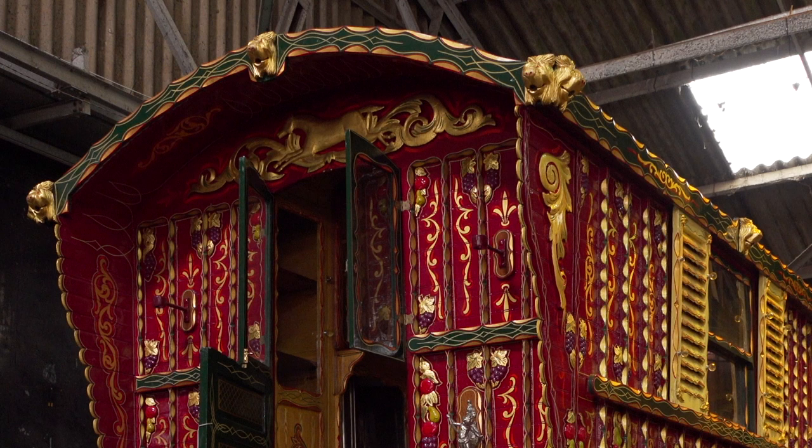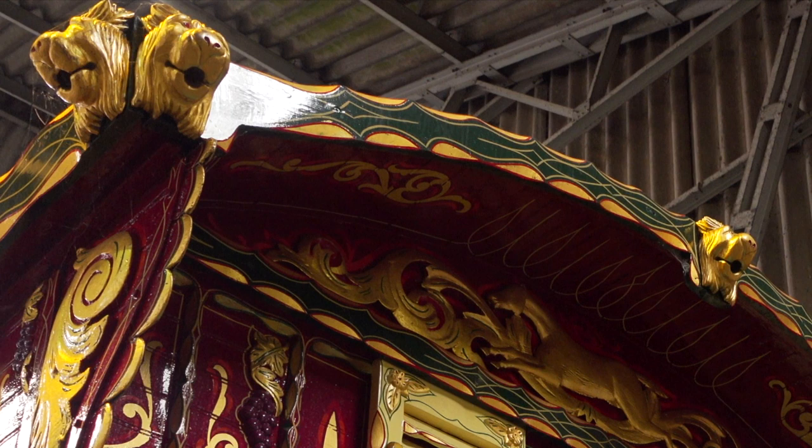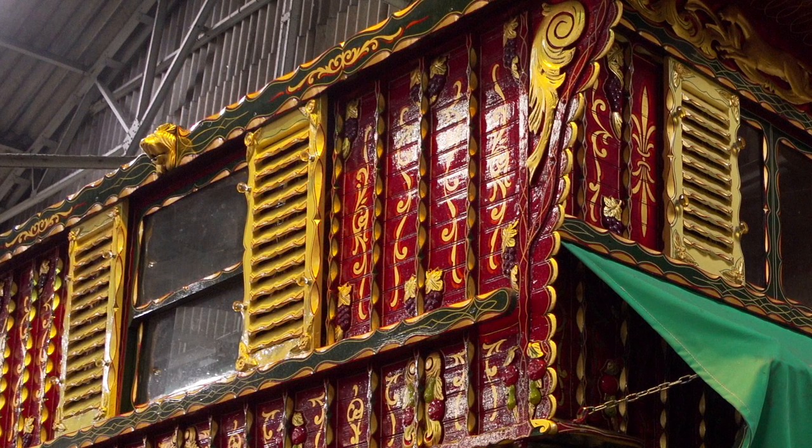Around the edge of the roof you can see 12 lions heads. Each one has a spout for a mouth and their purpose is to channel the water off the roof. It was important to keep them cleaned out regularly because on the road they could get blocked with leaves and debris.